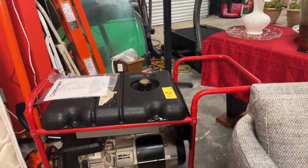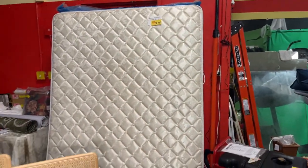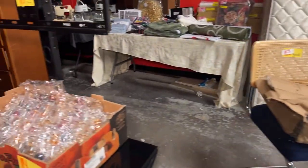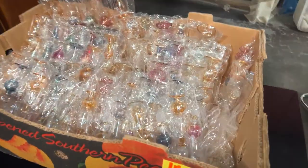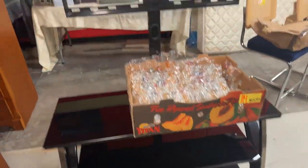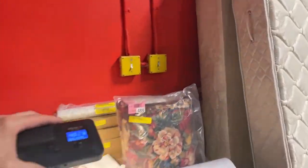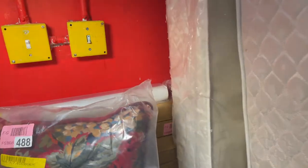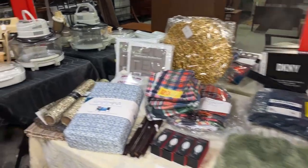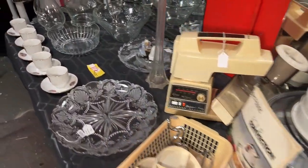We have a Troy-Built generator, a Queen mattress and box spring — very clean set up there. Some more Wayfair furniture, LED lights, and some more of those bottles. We're loaded with perfume — I think those are perfume bottles. Really nice TV stand right here. We've got a lot of Mongo lots for you this week — this whole table full is going to go as one lot. We have a whole lot of kitchenwares.